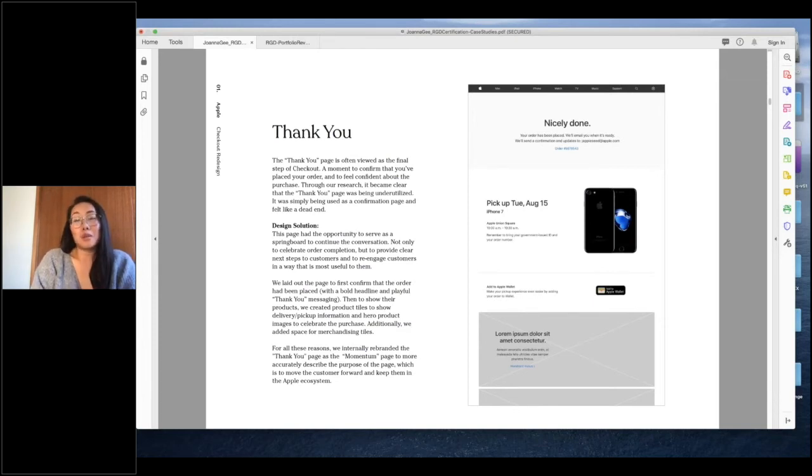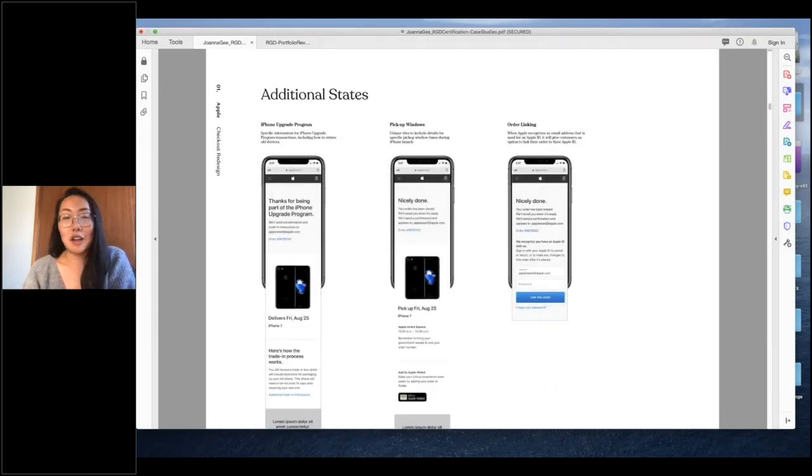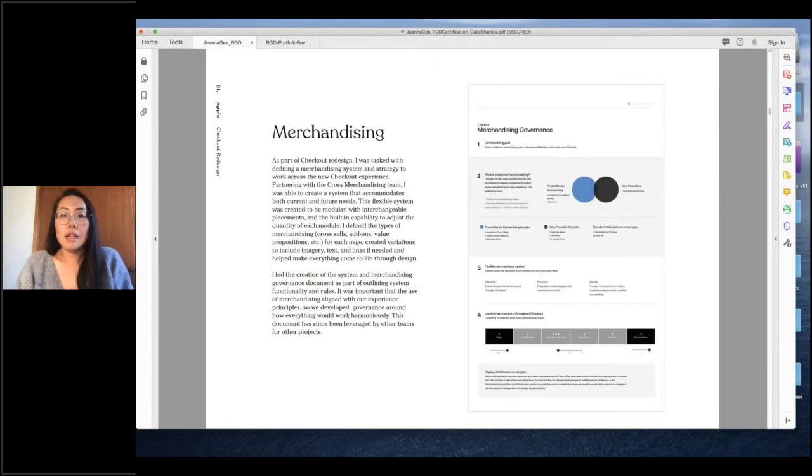The thank-you page celebrates your purchase but also provides clear next steps and re-engages customers to know they're joining the Apple ecosystem. There are tons of different states — for example, the iPhone Upgrade Program has a unique experience, there's specific information if you're picking up, and if you haven't signed in, they'll try to link your order so you can track it. Lastly, there's merchandising — cross-selling products, adding AppleCare, or giving value propositions for purchasing on apple.com. My task was to define a merchandising system and strategy across all pages.